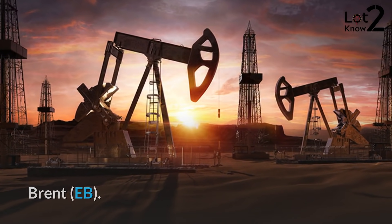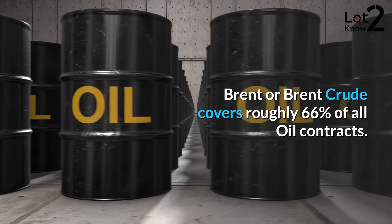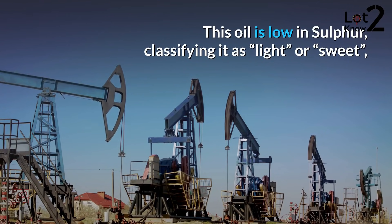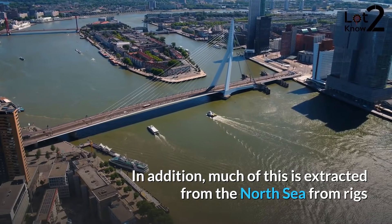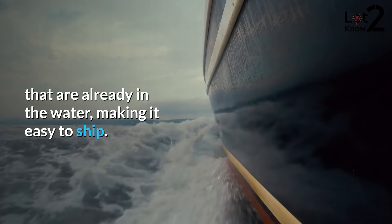Brent crude covers roughly 66% of all oil contracts. This oil is low in sulfur, classifying it as light or sweet, making it ideal for the production of gasoline and diesel. Much of this is extracted from the North Sea from rigs that are already in the water, making it easy to ship.